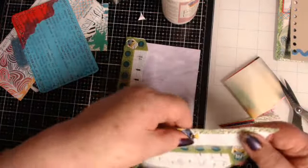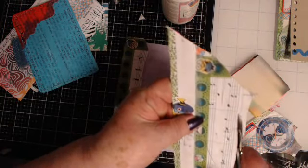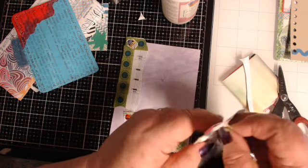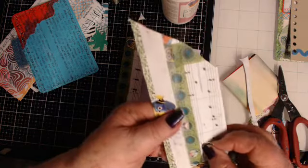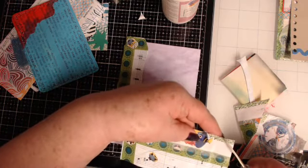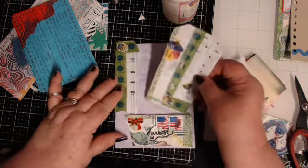Now I can go and cut the rest of this envelope just like this. I can take this now and cut this like this and make like a little tag — so then that's a tag with journaling space. And look at that — it all matches!